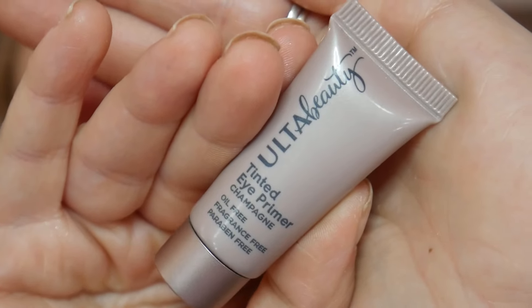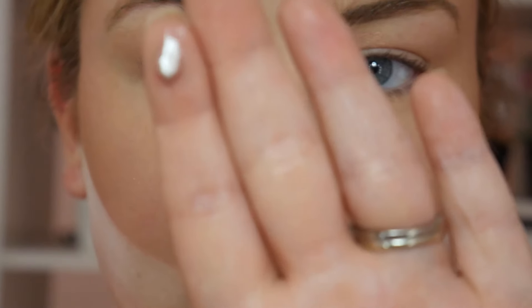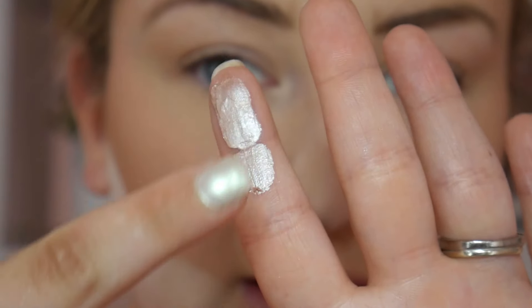Since we're already nice and zoomed in, let's jump into eyeshadow! For eye primer, I'm taking the Ulta Beauty Tinted Eye Primer in the shade Champagne. This eyeshadow primer is almost like a white, almost crystal-y — a really really nice iridescent formula. I'm just going to go ahead and blend that out with my sponge.